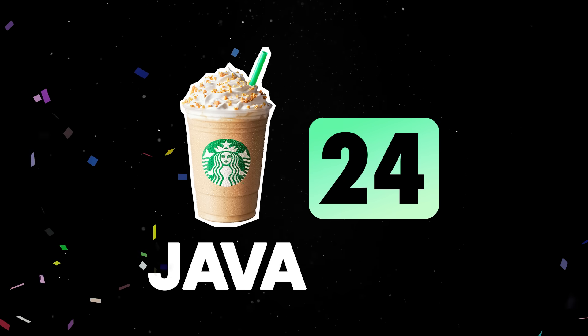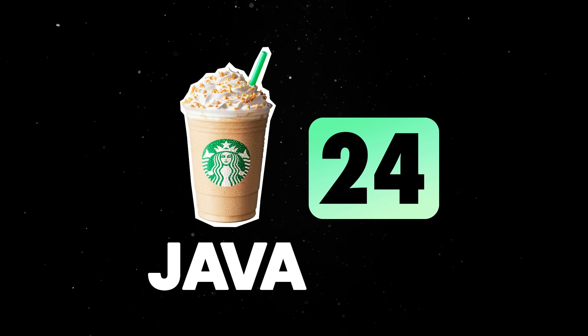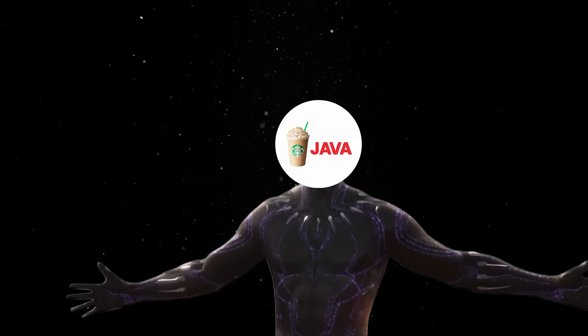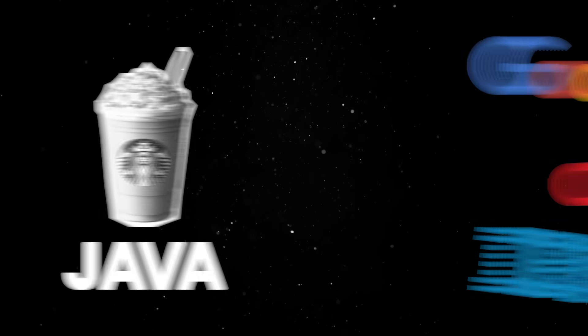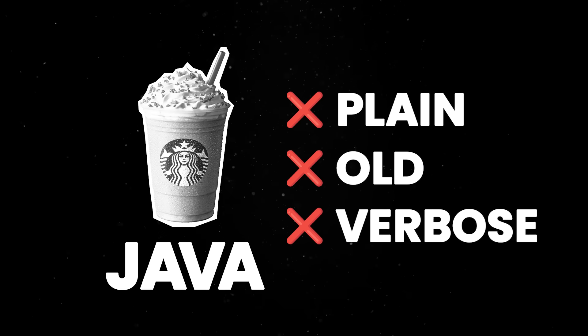Java 24 is about to get released and this version continues to move the platform forward by delivering better performance and an improved developer experience. Thanks to its regular releases and the backing of huge companies, Java is far from being the plain, old, verbose language some of us remember from the early 2000s.